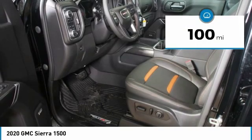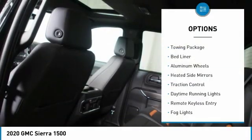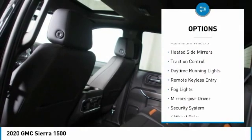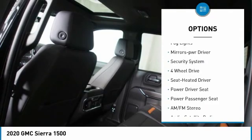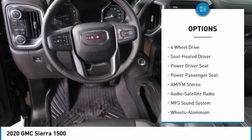This vehicle has less than 100 miles. Here are some of this vehicle's great options: towing package, bed liner, aluminum wheels, heated side mirrors, traction control, and daytime running lights.